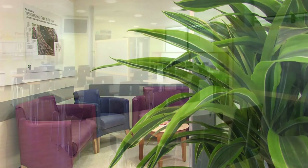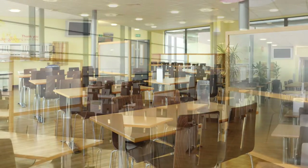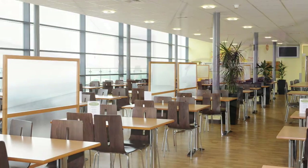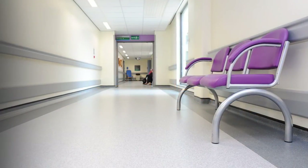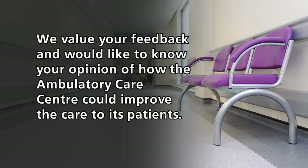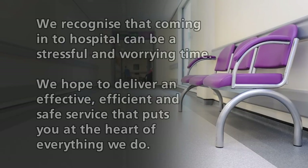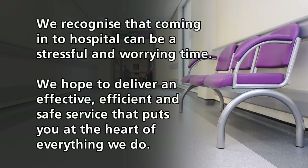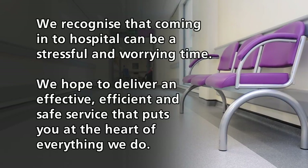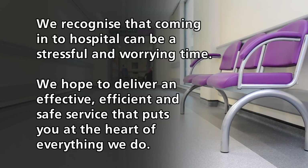Ambulatory care centre league of friends visit regularly with the newspaper and snack trolley, and refreshments are available on the ground floor and on the fifth floor at the restaurant and cafe. We value your feedback and would like to know your opinion of how the ambulatory care centre could improve the care to its patients. We recognise that coming into hospital can be a stressful and worrying time. In spite of this, we hope to deliver an effective, efficient and safe service that puts you at the heart of everything we do.